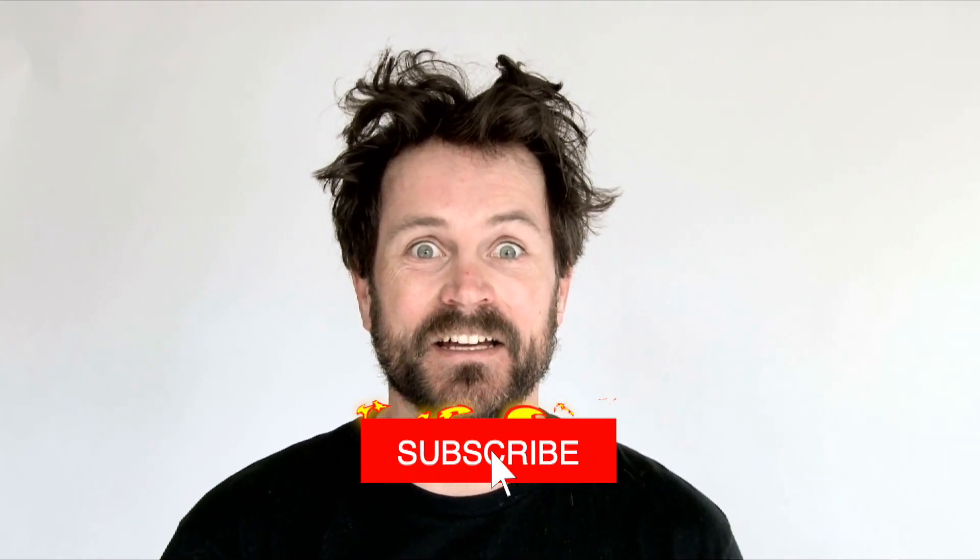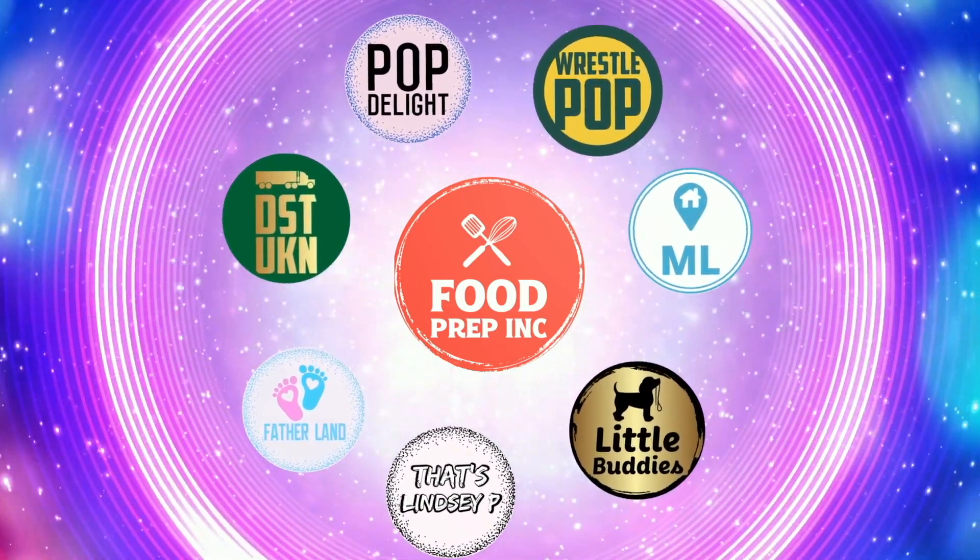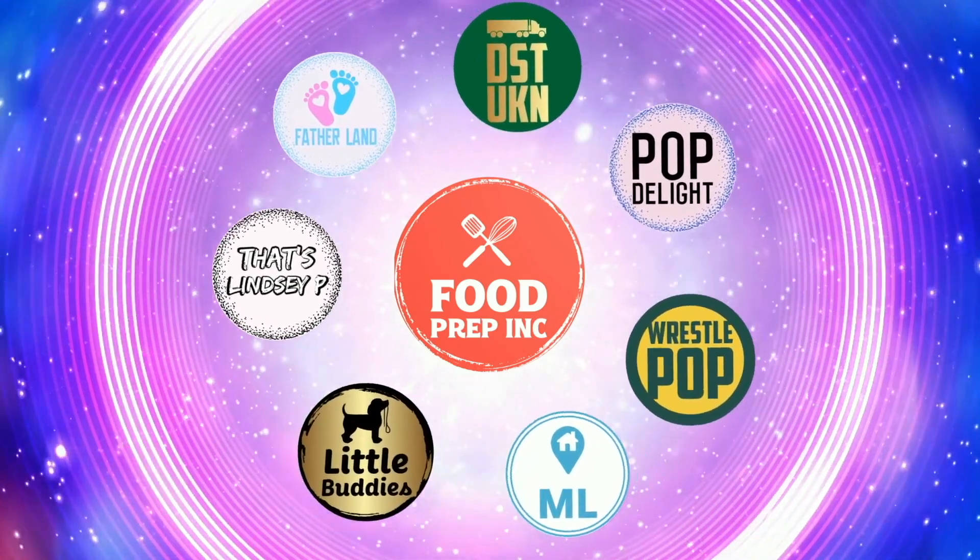If you guys buy from Amazon, use our Amazon link — when you do that we get a small commission which means we can continue to review things. That's the video! If you like what we're doing here, check out our other channel Food Prep Inc, and don't forget to like and subscribe.